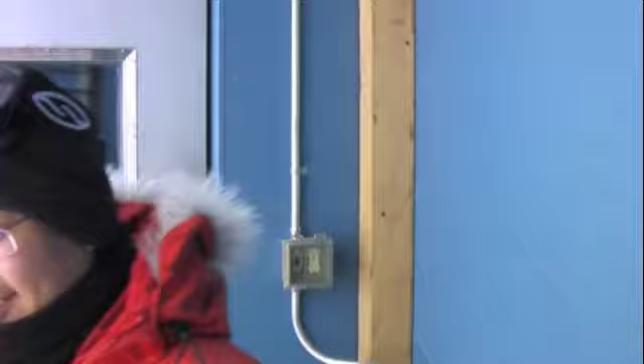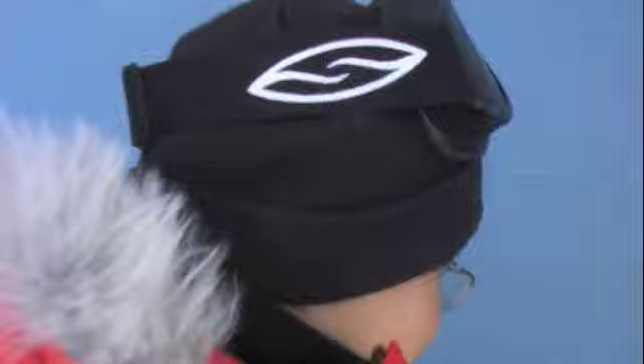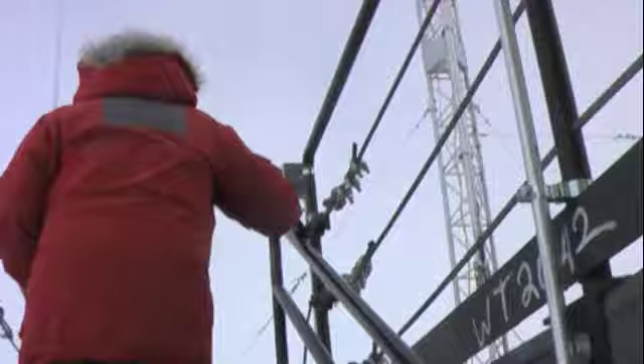Let's go outside. This is Howard — he's going to take us up on the roof and show us around. This is our telescope; this is the ground shield. We probably shouldn't go inside since it's taking measurements.